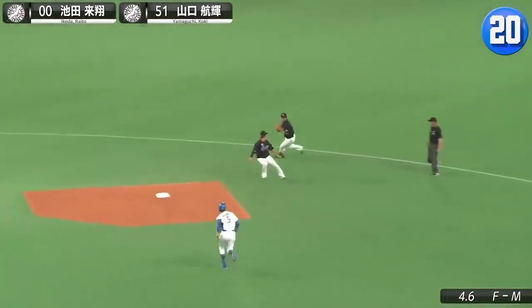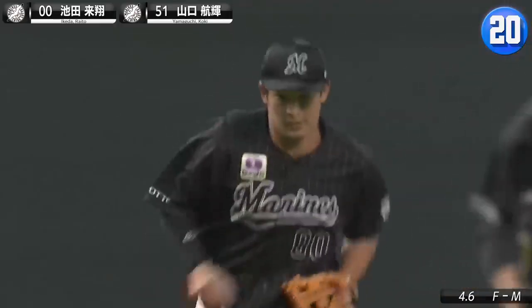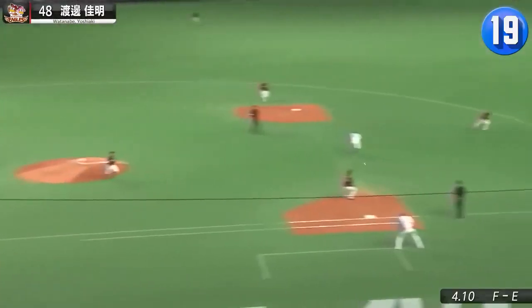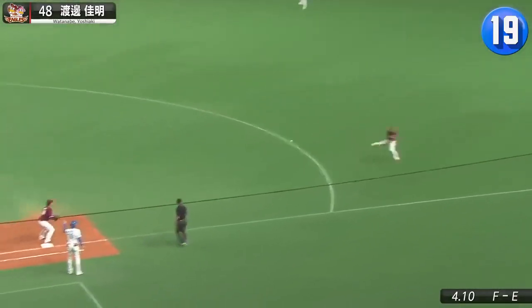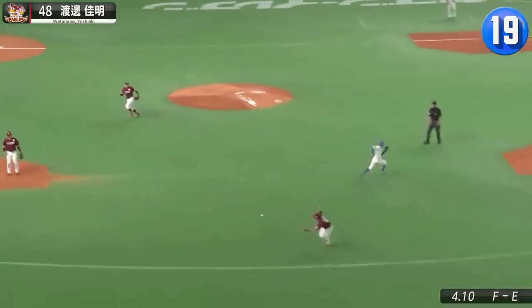Grounders up the middle are tough plays, but the Marines duo of Gaito Ikeida and Koki Yamaguchi convert this one with calisthenics. Good work by Eagles infielder Yoshiaki Watanabe to scamper into the right field hole to keep a bad situation from getting worse.